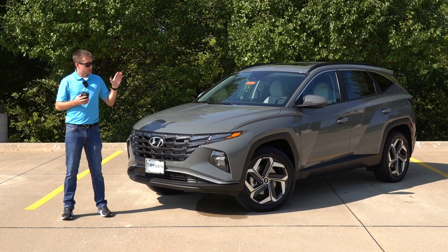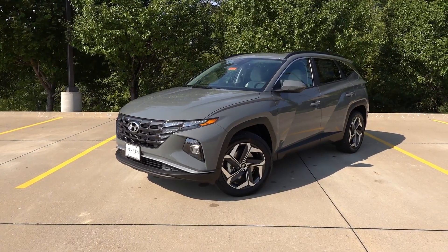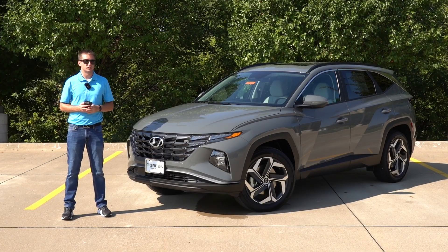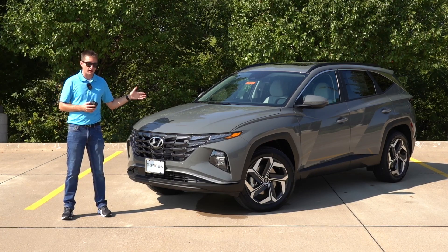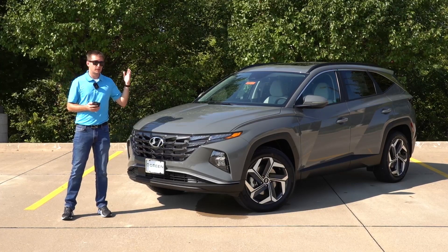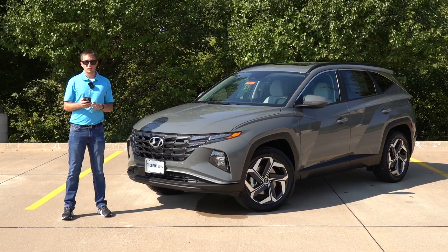For 2024, the Tucson remains mostly a carryover from its introduction in 2022. With that said, there were a few additions specifically to the SEL Convenience trim, including the 64-color ambient LED interior lighting, as well as the larger 10.25-inch infotainment system with built-in navigation. Now, if you know Hyundai's infotainment systems, you'll know that means this no longer comes with wireless Android Auto or Apple CarPlay — only the wired type of connectivity.